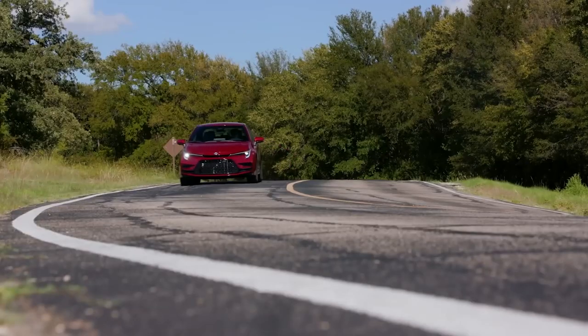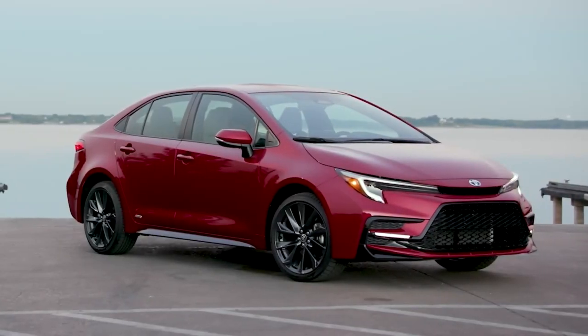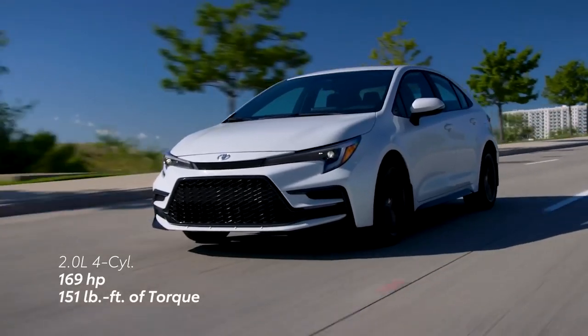If you're looking for a car that's simply solid, the Corolla is a great choice. It's not the most exciting car to drive, but it's comfortable, spacious, and easy to live with. And it's sure to last you for many years to come.